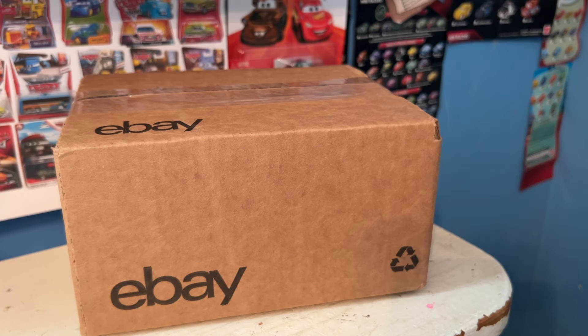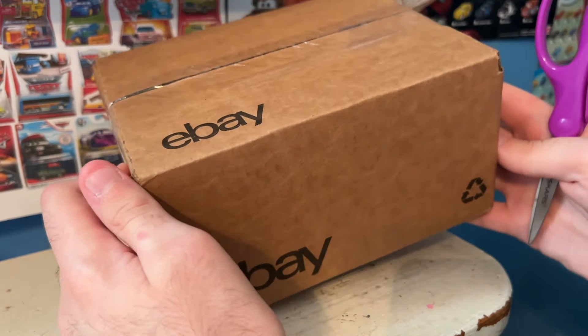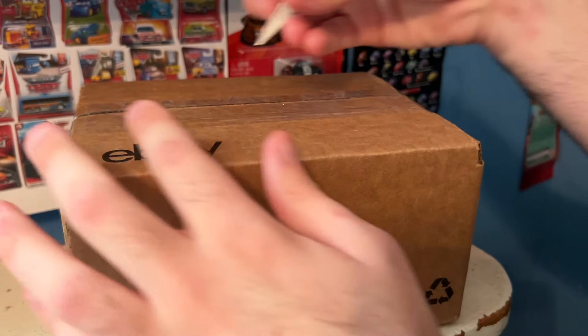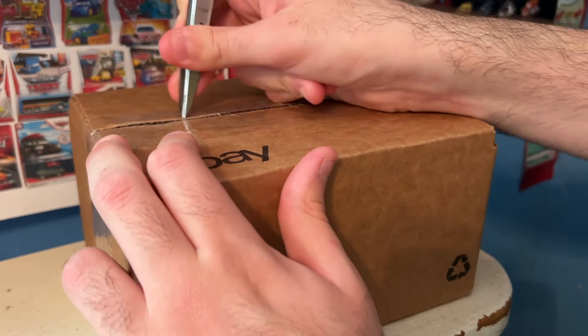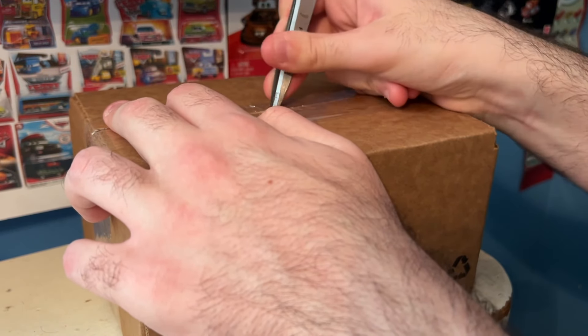Anyway guys, welcome back to another video and to another haul video here on the channel. Without further ado, let's get started. If you couldn't already tell from the fact that this is a multi-pack exclusive, this is, of course, a loose copy of the item. You hear it wiggling around in there. It's in a very, very small box. It's just this one plane, but a haul is a haul, right? I thought I may as well still do a haul video even if it's just this one item, because it's still a pretty cool thing to get.